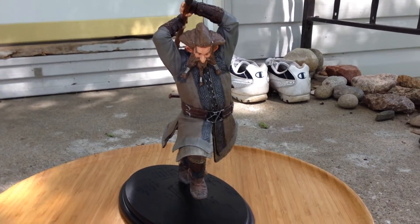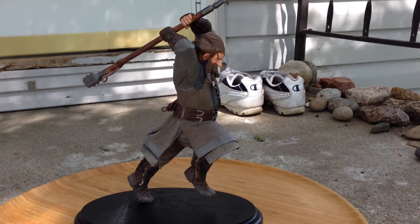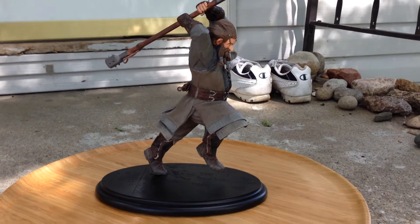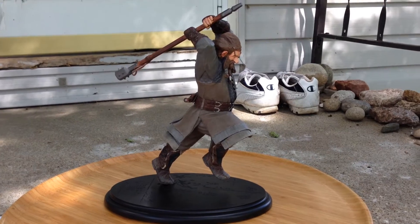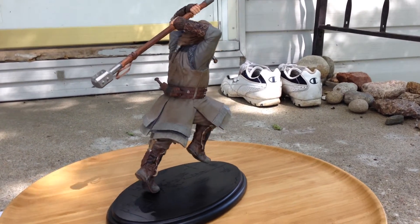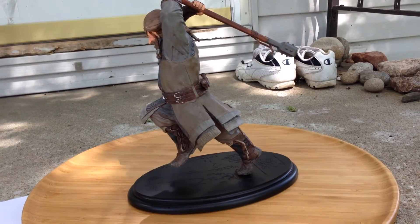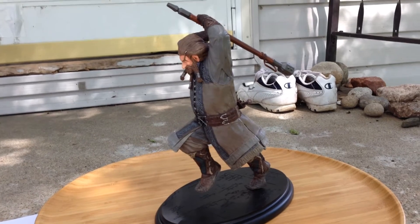I like Nori's statue pose. It's got some action to it, it's got a feel. I do know that the dwarves are supposed to be kind of paired with Azog on his warg, and this one definitely fits. He looks like he's about to leap off of something and go after Azog. Just really great detail — let me do the little 360 view for you here. Just a really fantastic job on this particular statue.